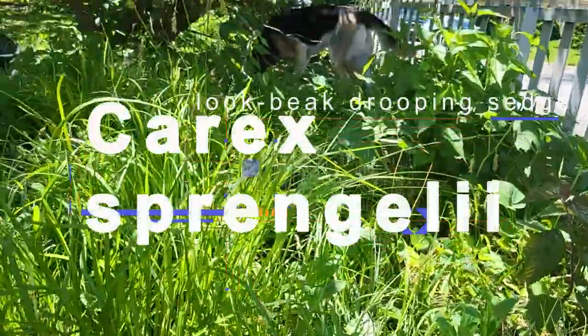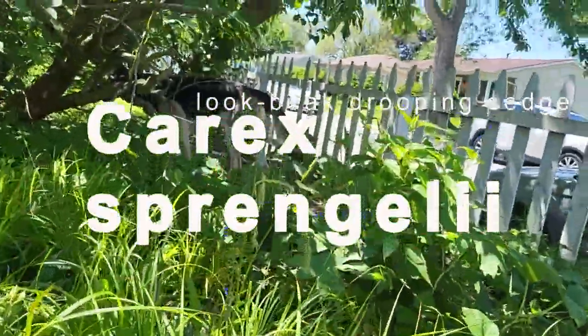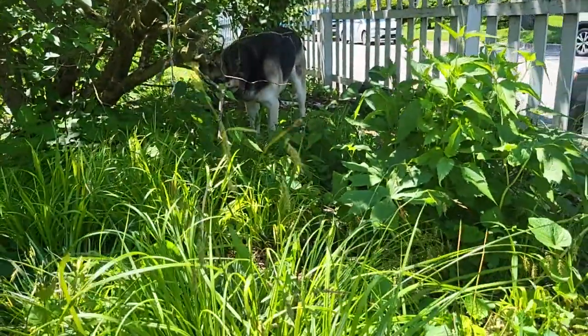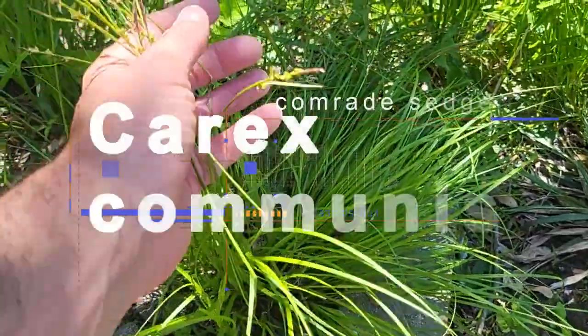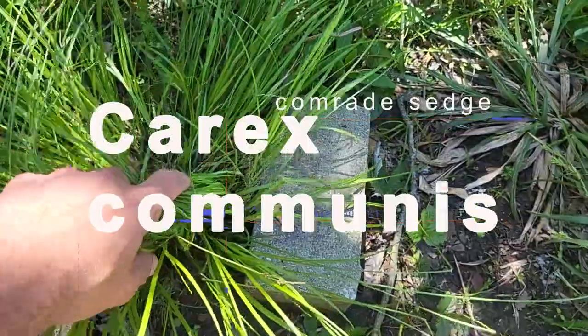And then we have Carex sprengelii — you can see that it's a little taller, it's the taller one, and it's drooping here. You can see the droops. It really complements the other sedges, in my opinion. And then we have Carex communis here — another green, lovely clump-forming sedge. So there's a whole variety of sedges you can use.